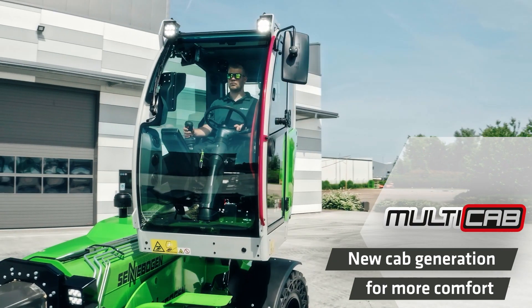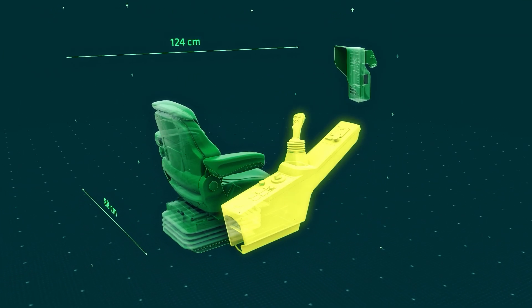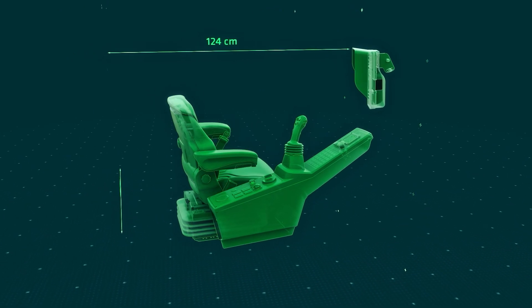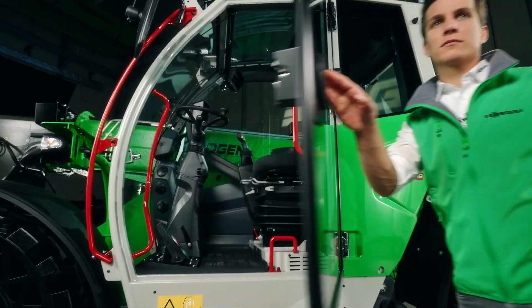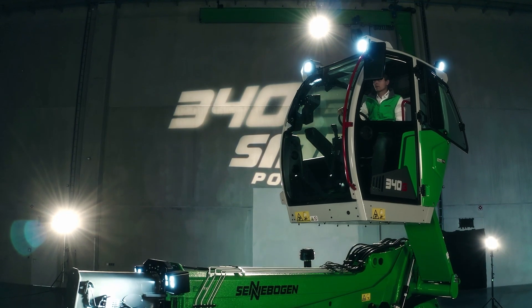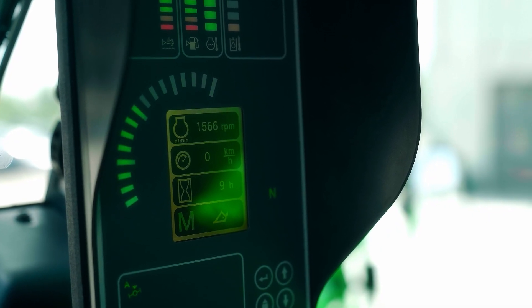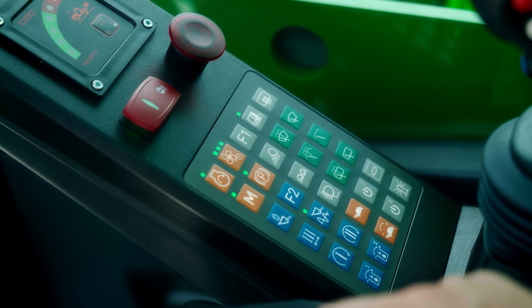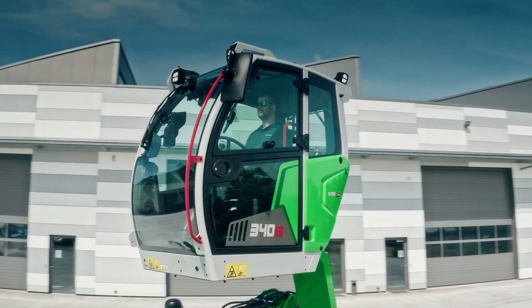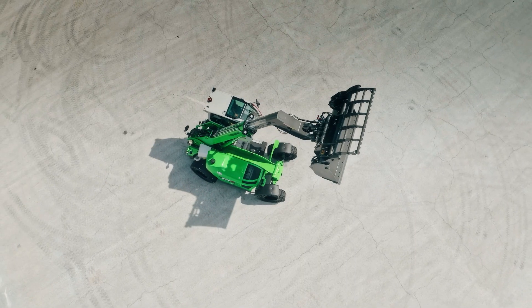The 340G will inspire you as an operator. The new multi-cab features an exceptional design and offers a maximum of comfort, safety and ergonomics. The new air-suspended seat fitted as standard and resonant console mean that you always work in comfort. All the important displays and controls are positioned in the operator's direct field of vision. The console features a user-friendly membrane keypad with a sophisticated color concept. The new ergonomic joystick enables comfortable, sensitive control of the machine in every working motion, with the most important functions safely under control with just a few movements of your fingers.